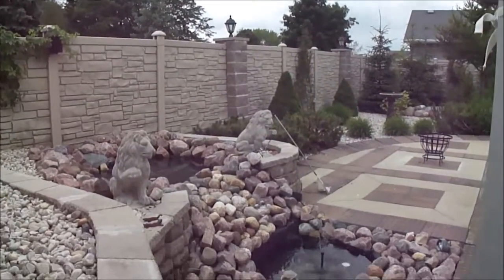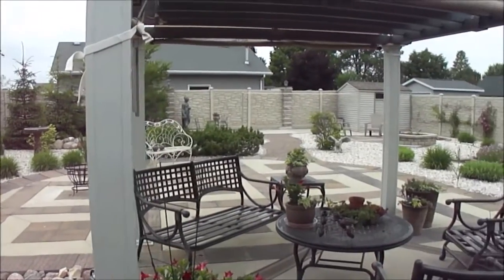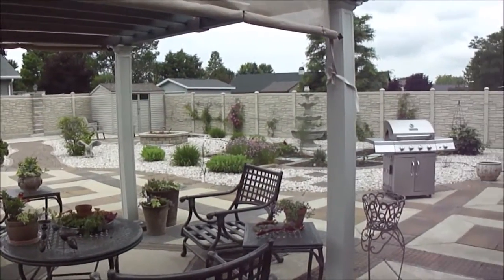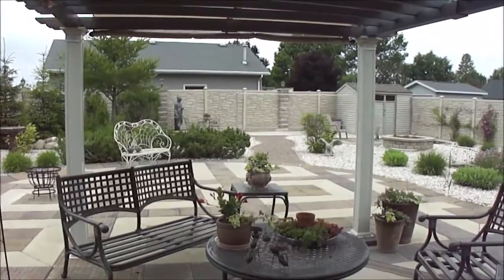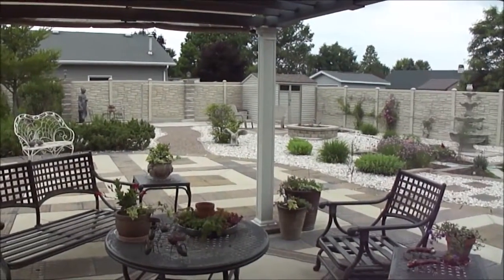We are in the backyard now. You can see some nice waterfalls — just very low maintenance. There's a very pretty pergola, all tile, and no grass back here to cut, so very low maintenance overall. Just a nice place to enjoy and relax in the privacy of your backyard.